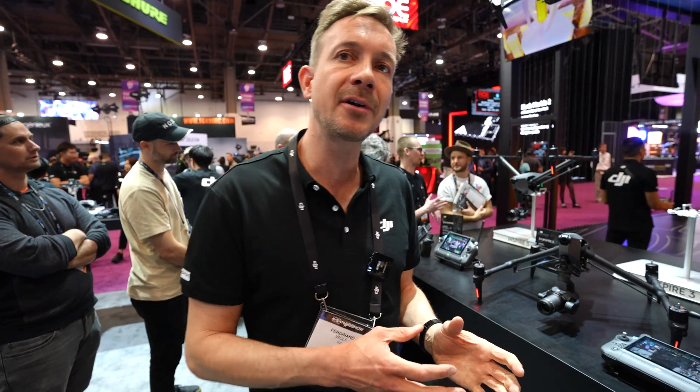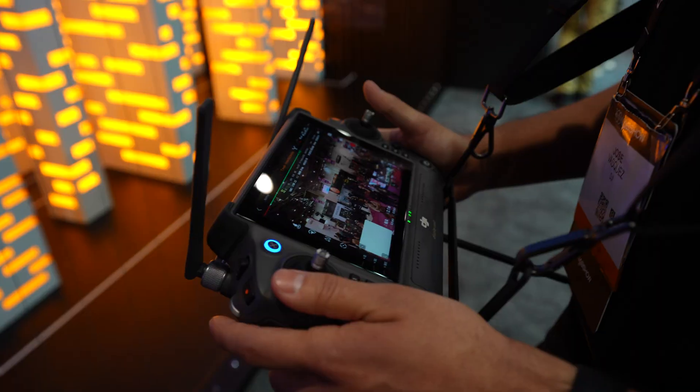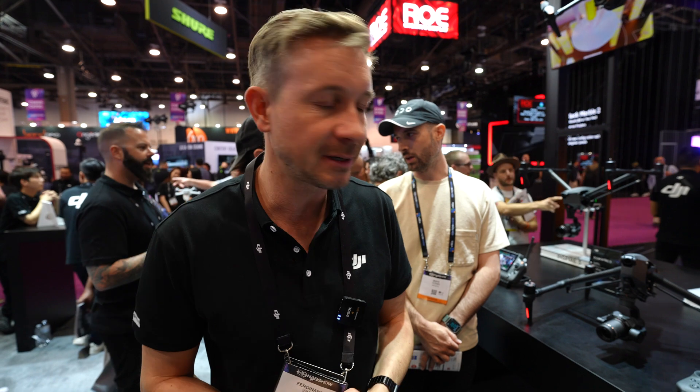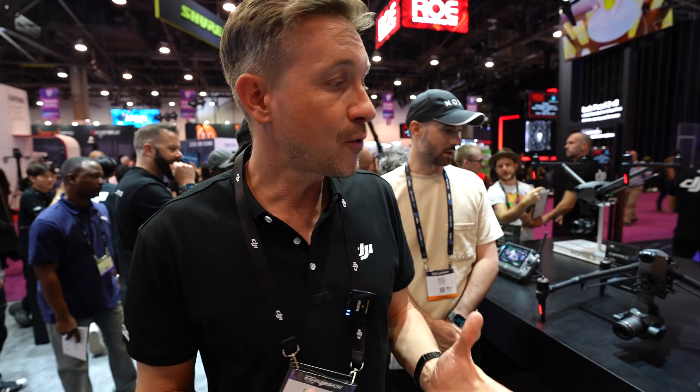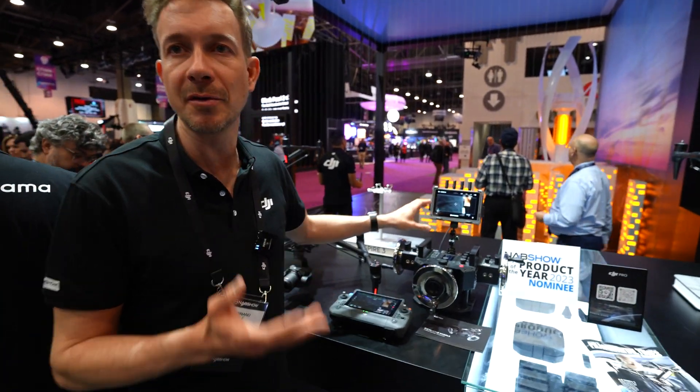The video transmission system has been updated to O3 Pro, which goes up to 15 kilometers or 9 miles. One key feature is that it now allows the gimbal operator and the pilot to be separated. On the Inspire 2, they had to stay in the same area; now the pilot could stand at one end and the gimbal operator at the other end of a set — each with a dedicated direct link to the drone — making working on set way more seamless.